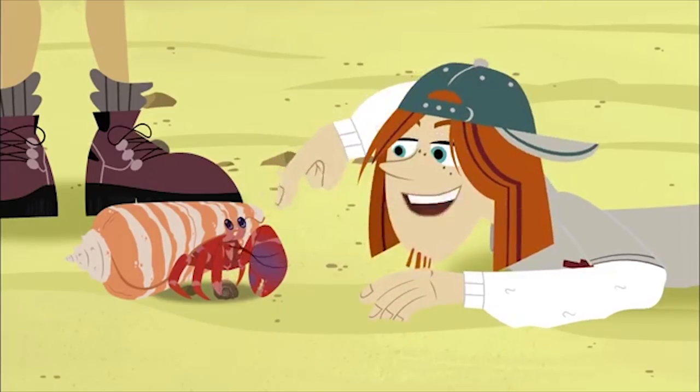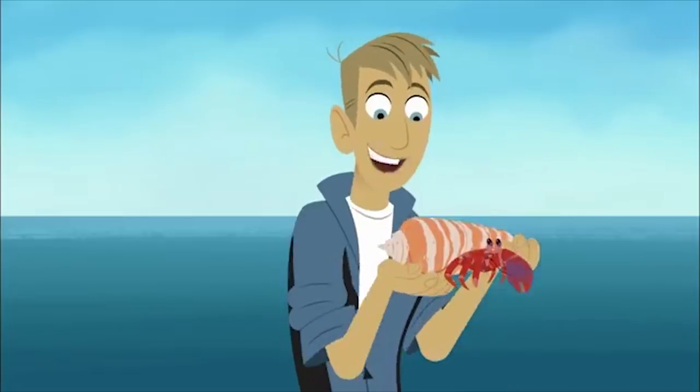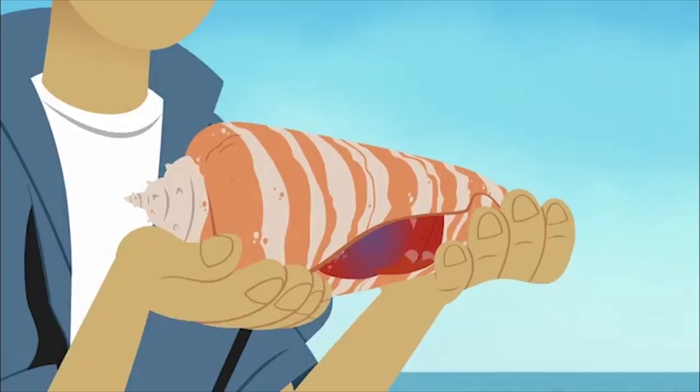So why does a hermit crab live in a shell anyways? For protection. Kind of like a turtle has a shell for protection. And see how his big claw blocks the entrance?